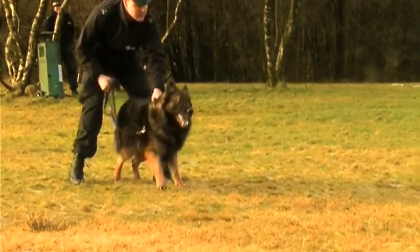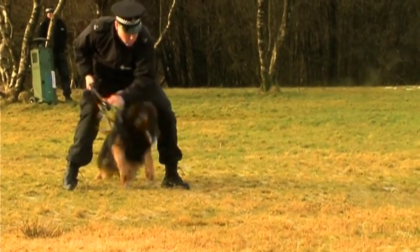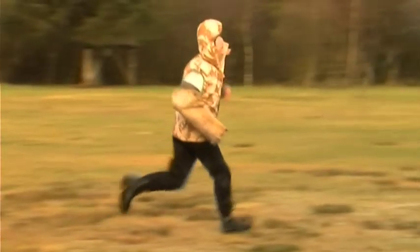If it becomes apparent that a criminal who has committed a serious crime is running away and they will not stop, then a police officer who is fully trained and licensed must issue at least two warnings that the dog is going to be released. The dog is then released from the lead and sent to detain the suspect. The dog is trained to detain only by biting on the right arm, and only if conflict arose at the other end would the dog bite elsewhere — they are trained to detain a suspect by one bite on the right arm.